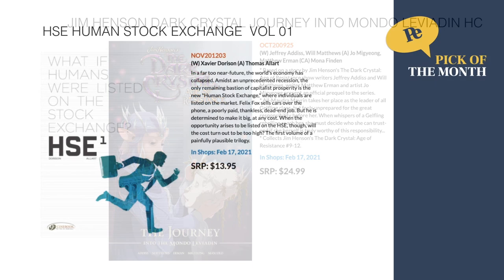And yet another pick of the month, this time from Cinebook — a European translation by the amazing French writer Xavier Dorison. This is The Human Stock Exchange Volume 1. What if humans were listed on the stock exchange? Find out on February 17th for $13.95.